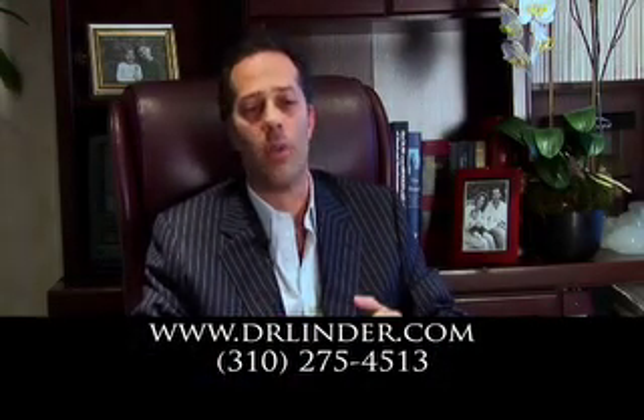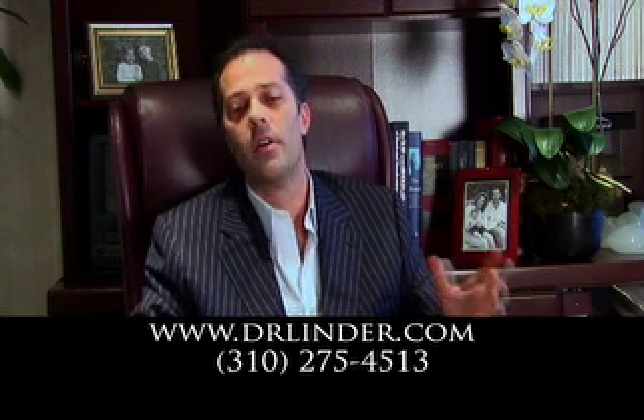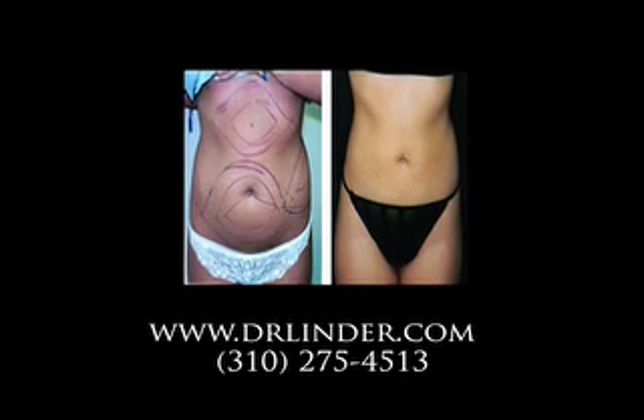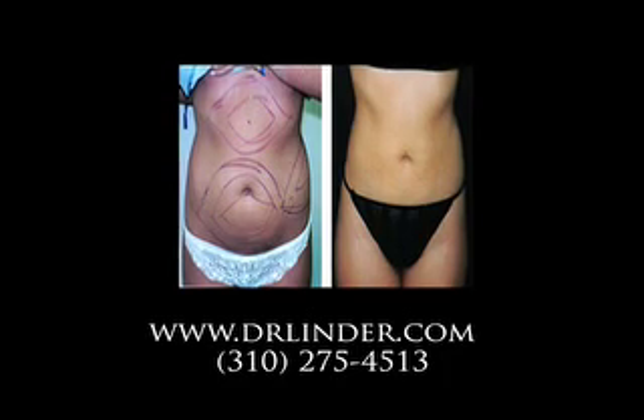Liposuctioning and body contouring performed here in my Beverly Hills practice is performed on a daily basis. Liposuction requires a lot of skill — there's a lot more involved than just sticking a cannula in and out. You need to know the different planes and how to stay in the safe planes when removing fat.